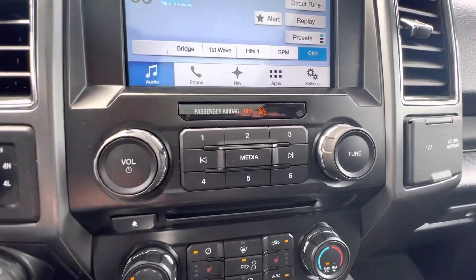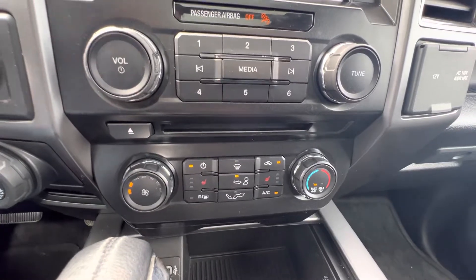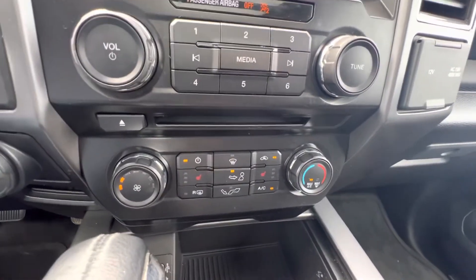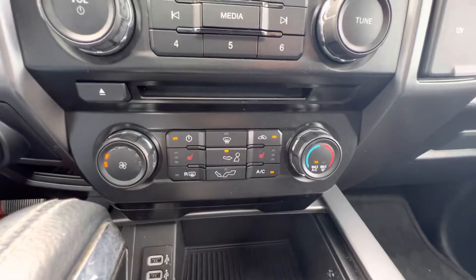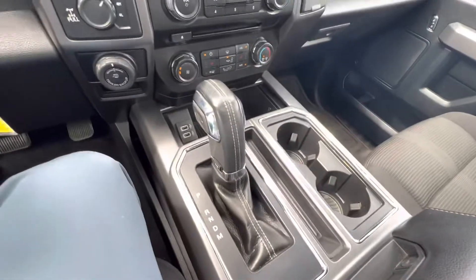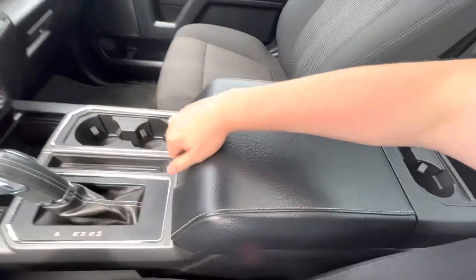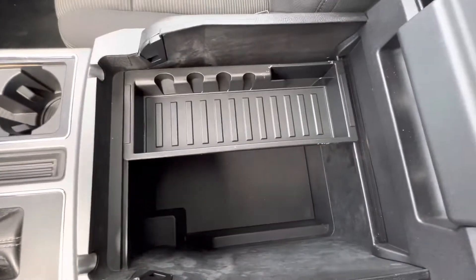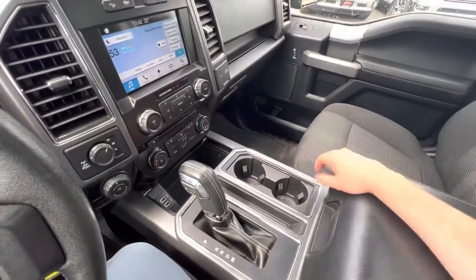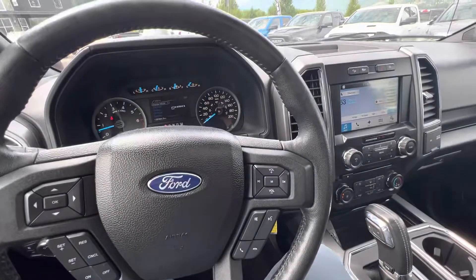We have all of our media options here with our CD player. Heated seats on both driver and passenger. Climate control obviously here. Two more USB plug-ins and our gear shifter, cup holders, and console. That kind of does it for this Ford F-150 — hopefully you enjoyed the video.